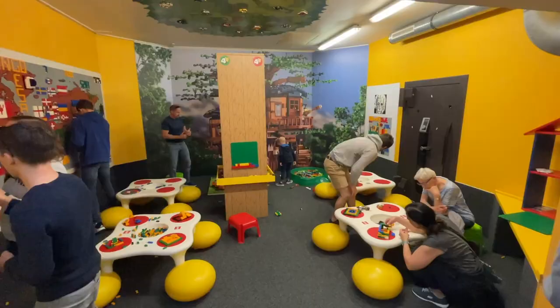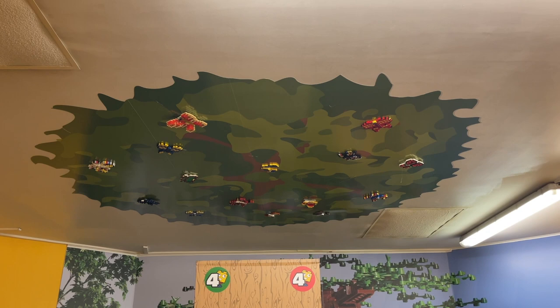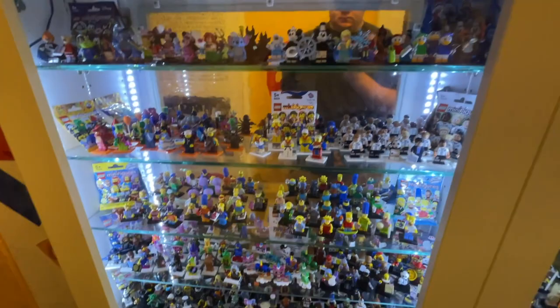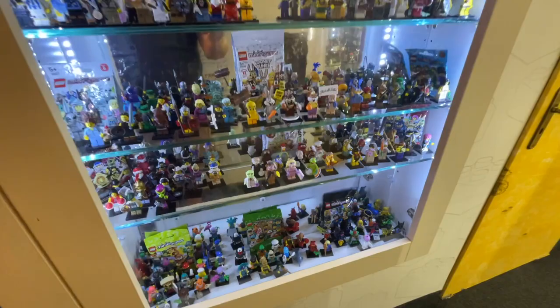In the very back of the museum there's a LEGO playroom where kids and adults are playing and putting bricks on the wall. They also had a really cool display of LEGO butterflies on the ceiling. Back in the far hallway, just before the stairs, they had a glass display case of LEGO minifigures — so many minifigures across these couple of doors, pretty much every series and every collectible minifigure you could ever imagine. It was stuffed, and really hard to see all the figures because there were just so many.